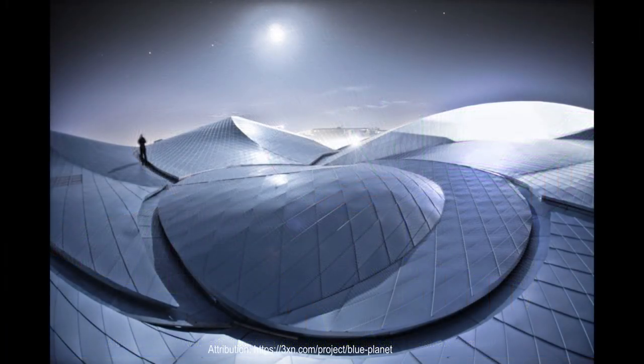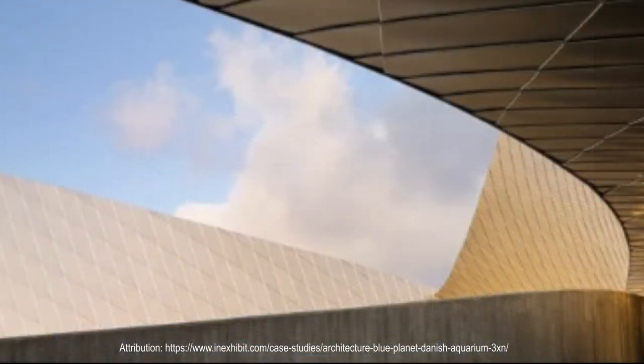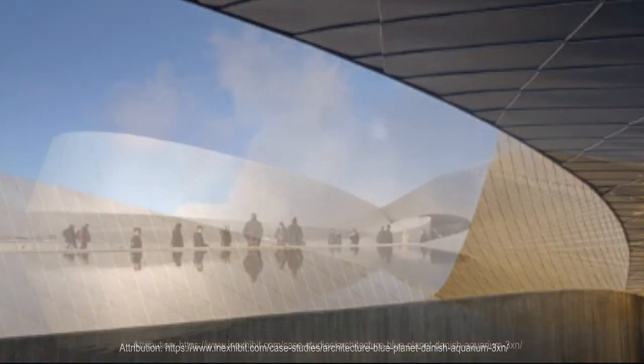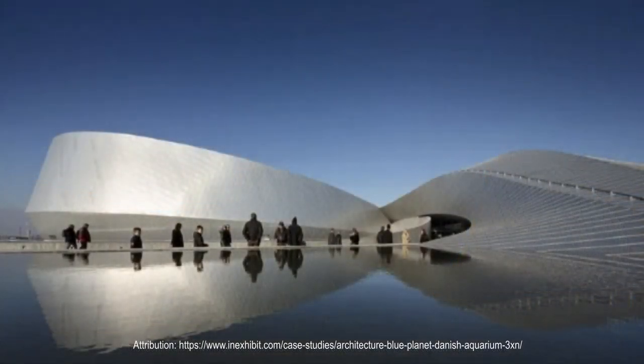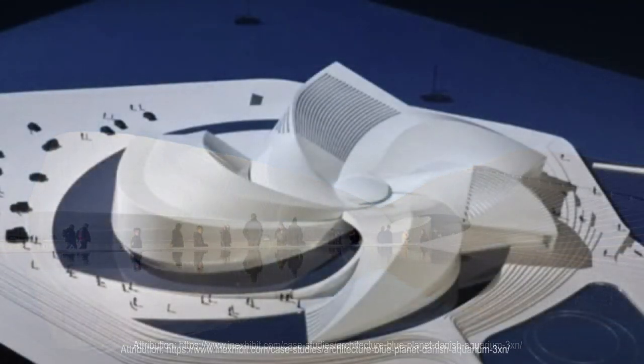Inspired by the shape of water in endless motion, Denmark's new national aquarium, the Blue Planet, is shaped as a great whirlpool, and the building itself tells the story of what awaits inside. The whirlpool concept originates in a narrative about water, and as an image is at once both abstract and figurative. It stirs attention with its distinctive vortex blades, but at the same time, as a building, changes dramatically depending on viewing angle, distance, and daylight conditions.